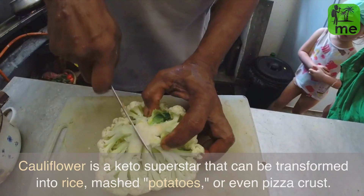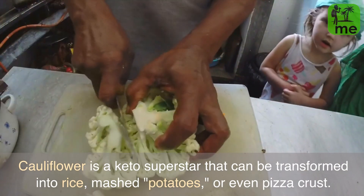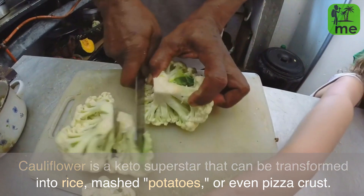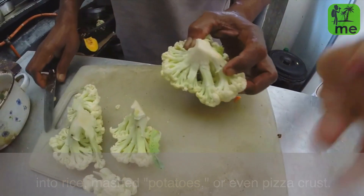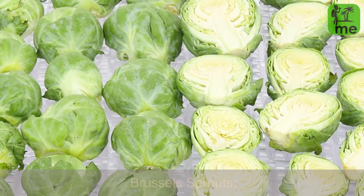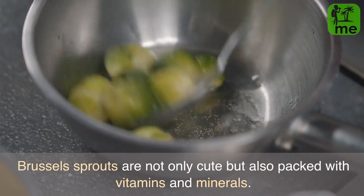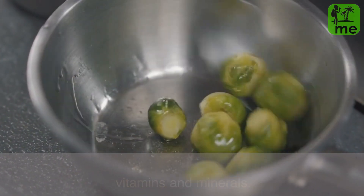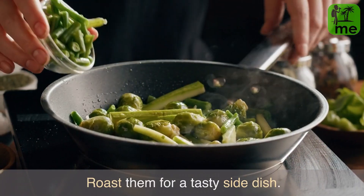Cauliflower is a keto superstar that can be transformed into rice, mashed potatoes, or even pizza crust. Brussels sprouts are not only cute but also packed with vitamins and minerals — roast them for a tasty side dish.